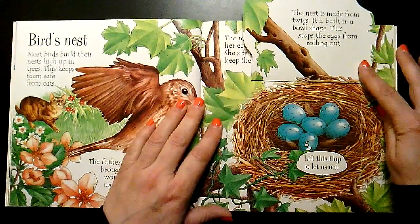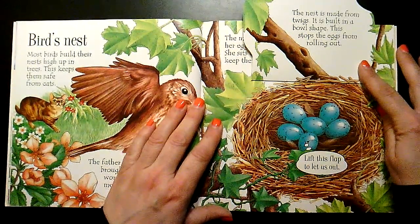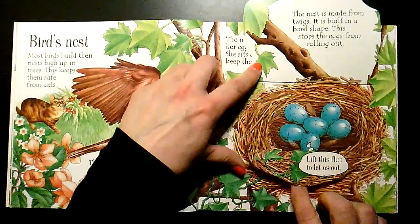The nest is made from twigs. It is built in a bowl shape. This stops the eggs from rolling out.